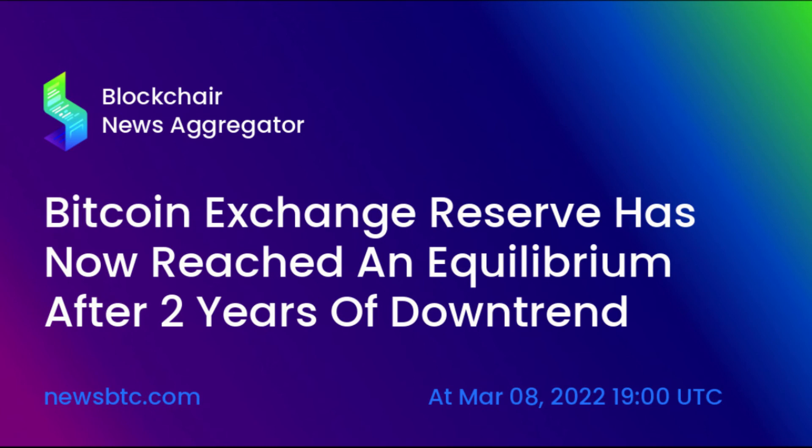Bitcoin price prediction 2031: Bitcoin price is forecast to reach a maximum possible level of $1,981,364.61 with an average forecast price of $1,746,031.59.